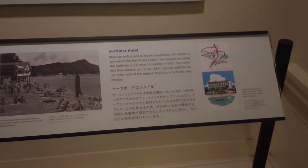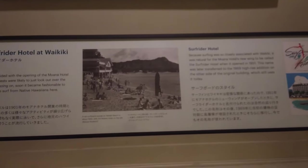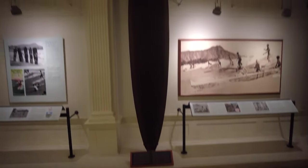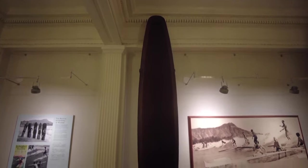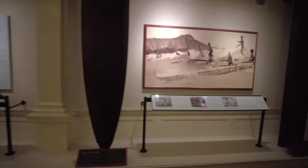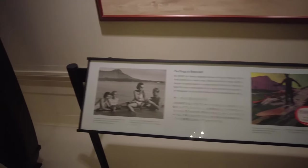Moana Surfrider Hotel at Waikiki — it's a little history of the hotel and of surfing. There's another ancient board there. See how really unfinished it is — that's a longboard, the real old style. You can see in the photograph those guys riding it.